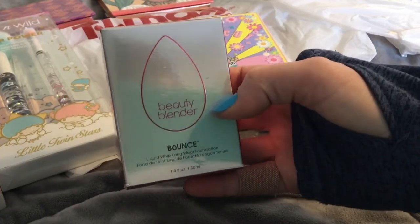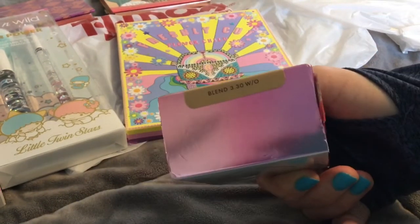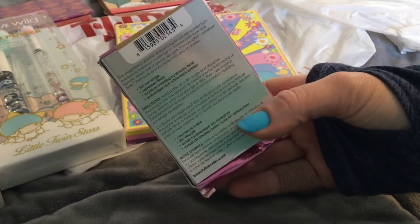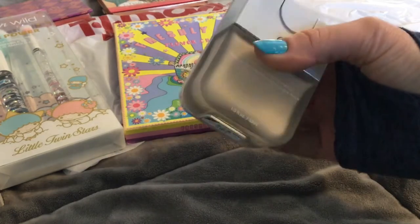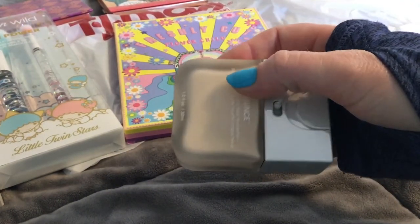I found the Beauty Blender Bounce Concealer in shade 3.30 and this was only three dollars. I opened it up — it obviously hasn't been tampered with, which is really good. This is not the color that's on the box; this is color 1C, which is actually really good because I am that pale.